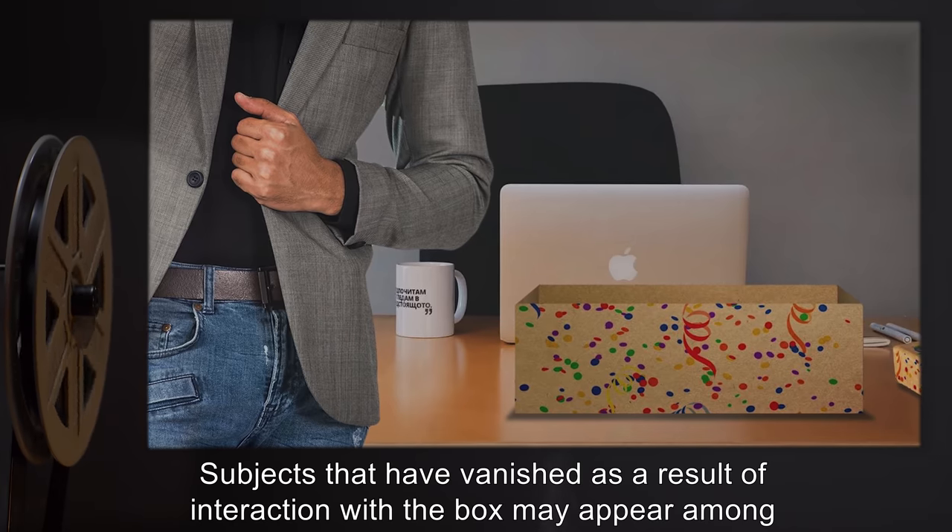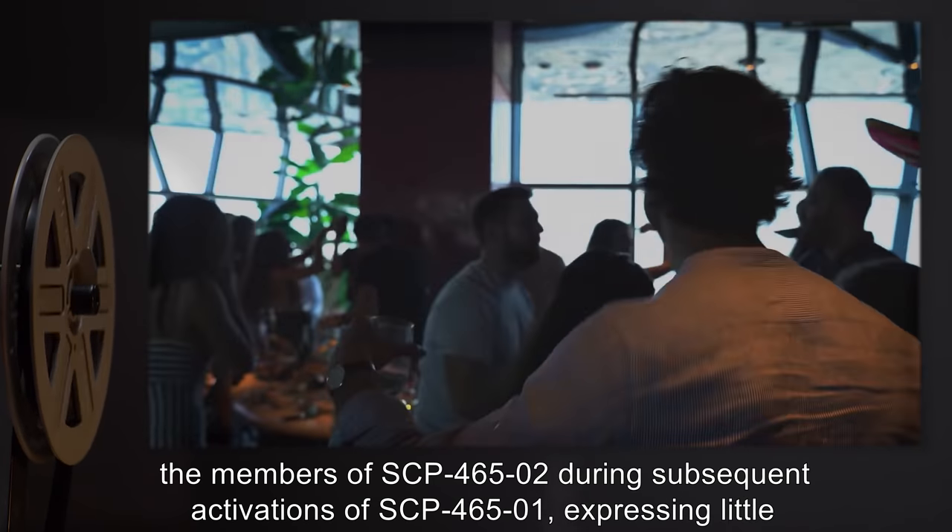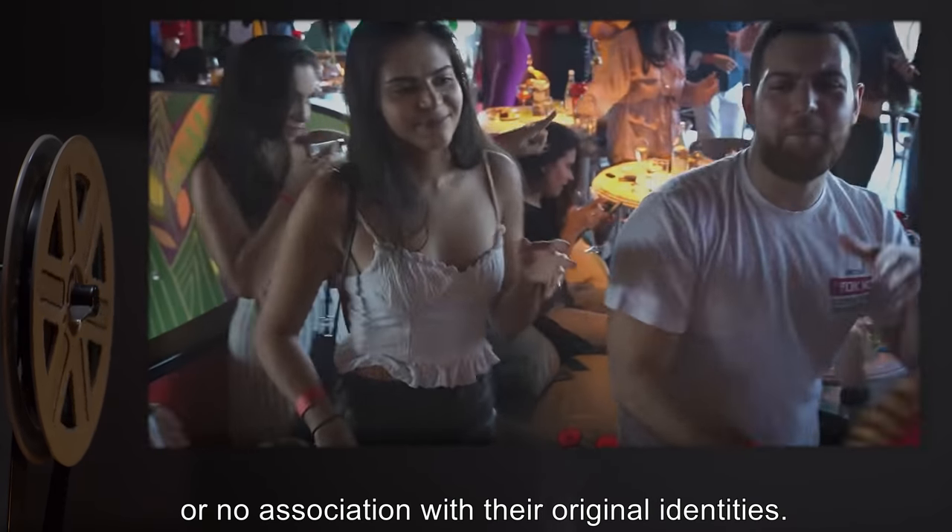Subjects that have vanished as a result of interaction with the box may appear among the members of SCP-465-2 during subsequent activations of SCP-465-1, expressing little or no association with their original identities.